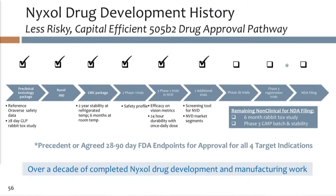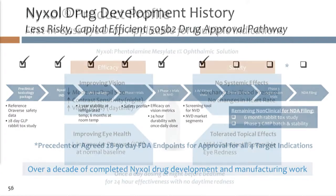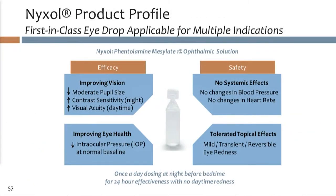Here's our history: over a decade of work — preclinical, IND, phase 1, phase 2 — all double-blind, randomized studies. Our CMC is in very good shape with strong stability data, and that progress has led us to the current profile of Nixol.